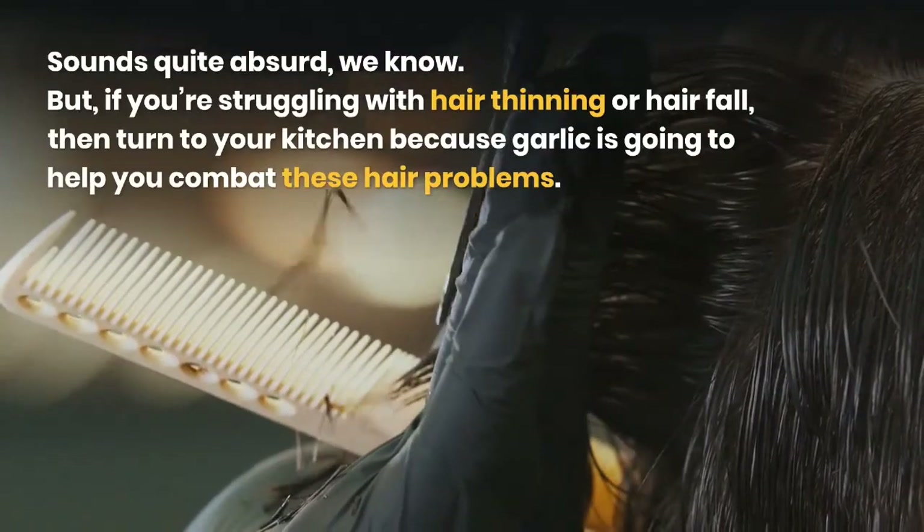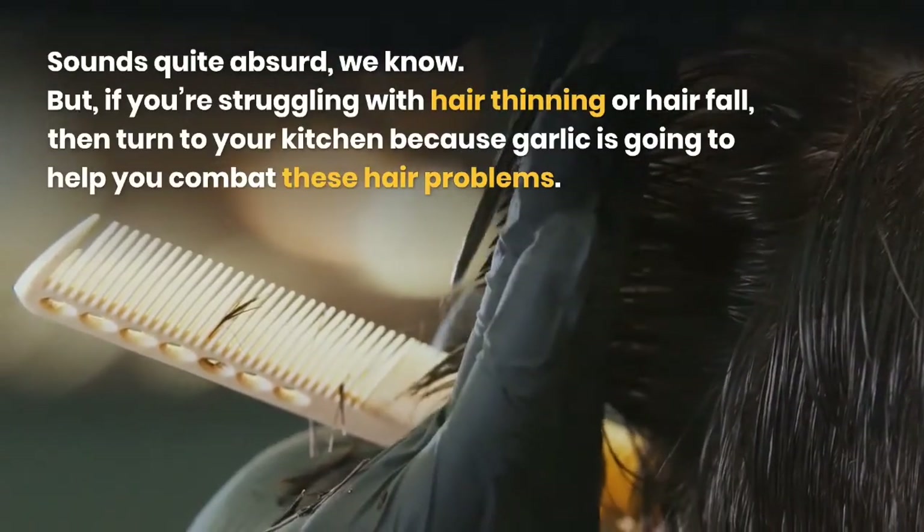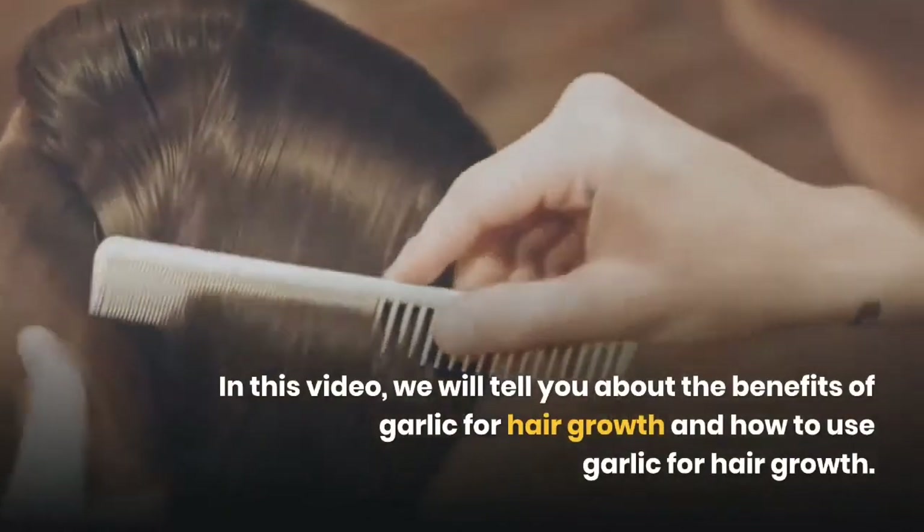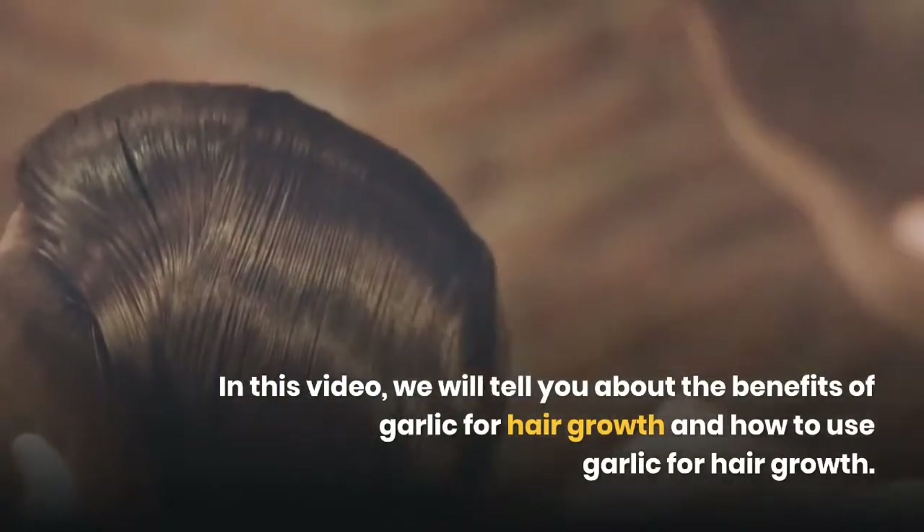Garlic is going to help you combat these hair problems. In this video, we will tell you about the benefits of garlic for hair growth and how to use garlic for hair growth.